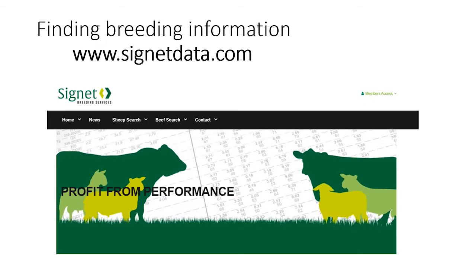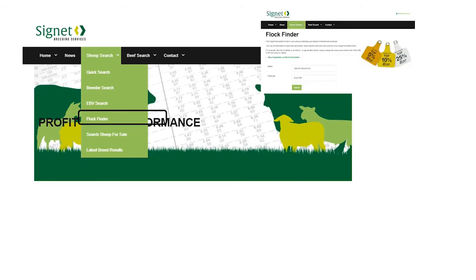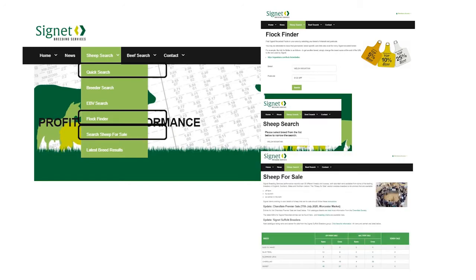Most of the information you need for hill sheep is hosted on the new Signet database. We've completely updated the hill sheep breeding evaluation and all information is available there. Looking at what you can see prior to logging in, we're going to look at the sheep search function. Within this we have three areas of interest: the flock finder, which tells you where your nearest flock is; the quick search, so you can look at individual animal records; and the sheep for sale section.